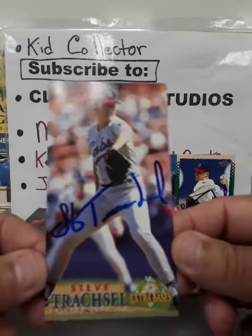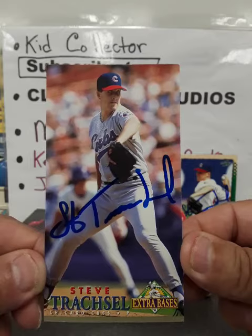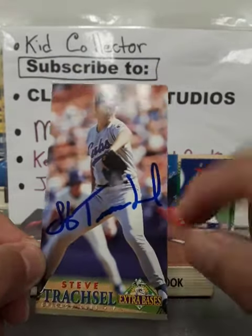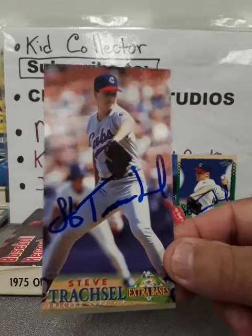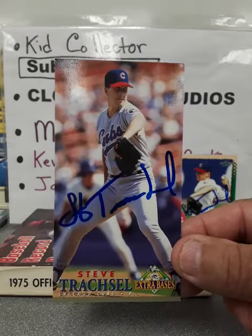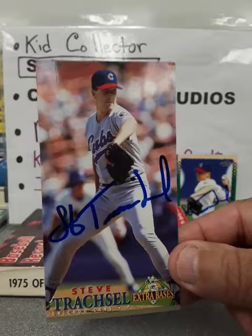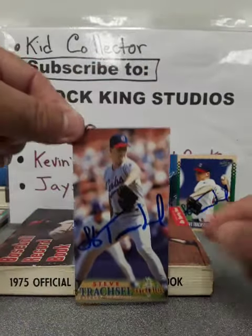And then here is the Extra Bases. I really like these. When I find the Extra Bases, I like TTMing these because look how nice that is — it gives it more room to write. It's kind of a bear to try to slide it into a top loader, but I bought some photo 4x8 top loaders. Look at that, it just stands out right there.